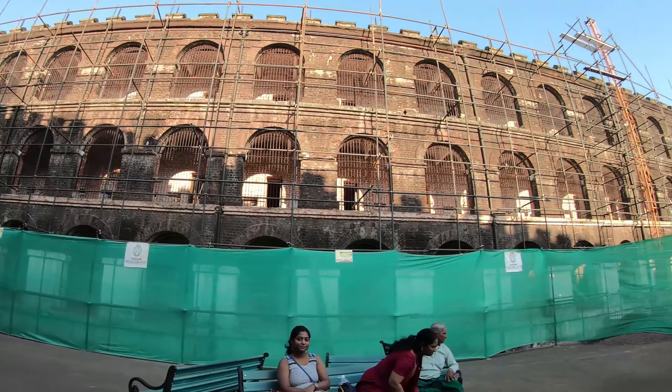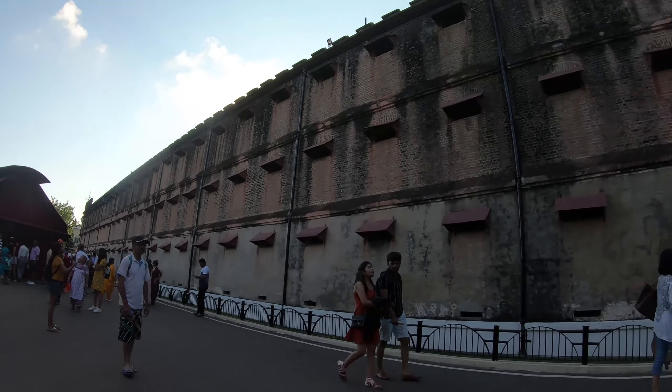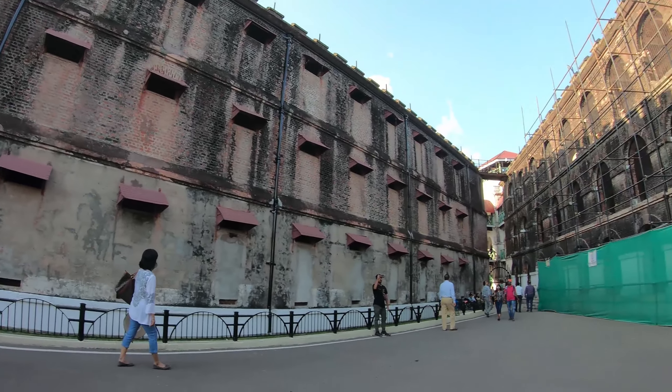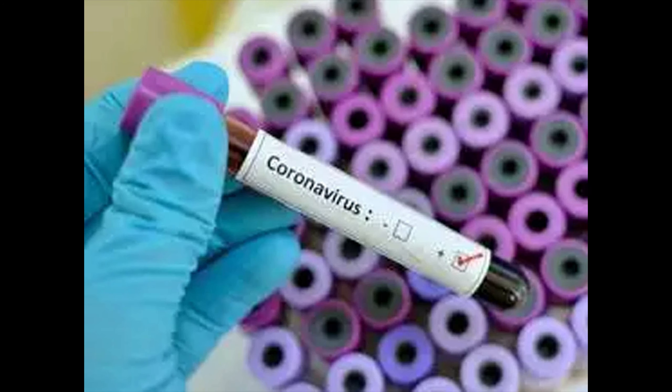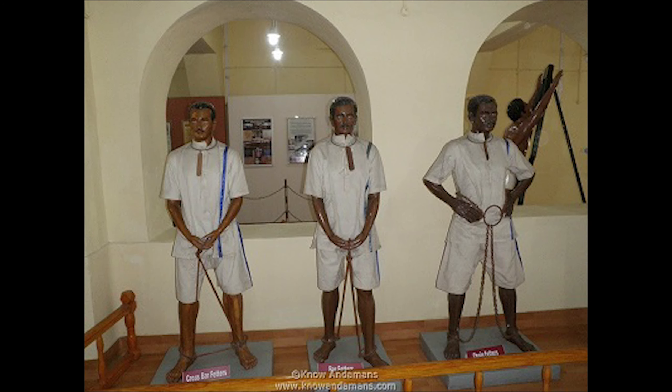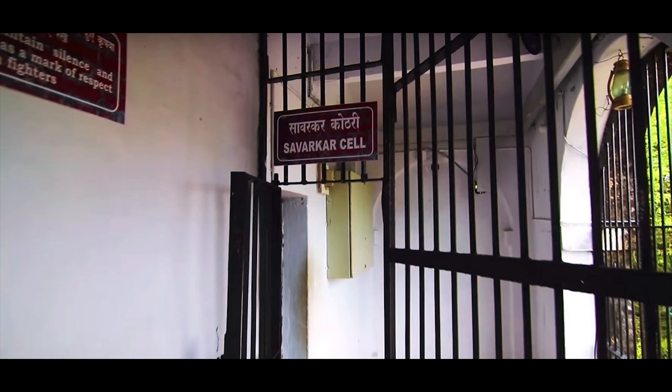The Cellular Jail is also known as Kalapani. The construction of this jail started in 1896 and was completed in 1906. The jail was used by the British especially to keep political prisoners from India. Swatantryaveer Vinayak Damodar Savarkar was one of them. In today's time we find it very difficult to stay home for 21 days because of the coronavirus lockdown, but Savarkar was in this jail for 11 years, being mentally and physically tortured by the British.